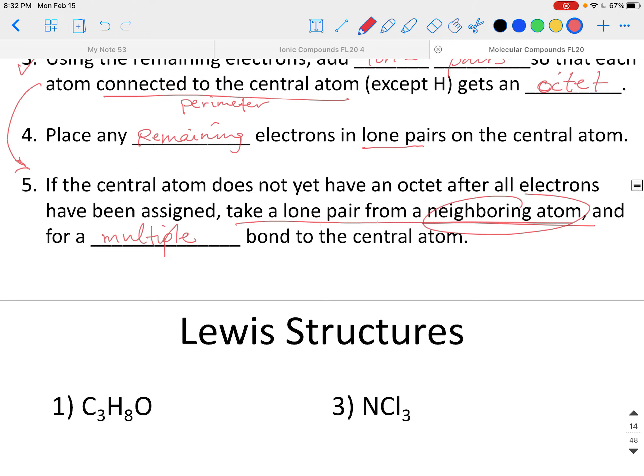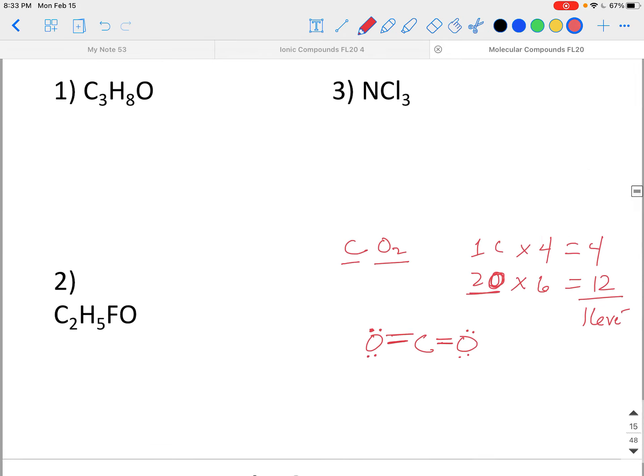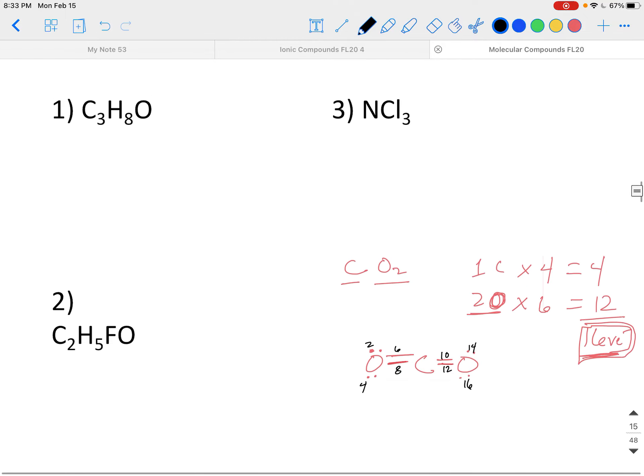Rule 4 is skipped because the central atom is carbon, which never gets lone pairs. Rule 5: does carbon have an octet? It has two electrons in each of the two bonds — only four total — so no, it does not. Take a lone pair from a neighboring oxygen and form a double bond. Now carbon has six. Do it again with the oxygen on the left — another double bond. Now everybody has an octet. Count to confirm: sixteen electrons total in the structure. Yes — CO2 has two double bonds.